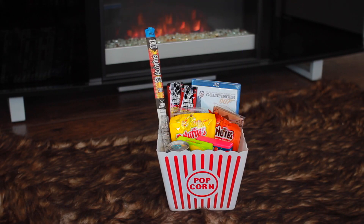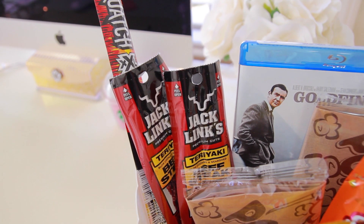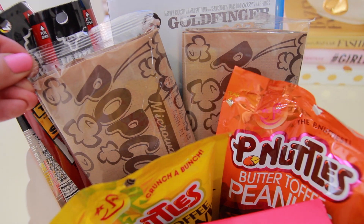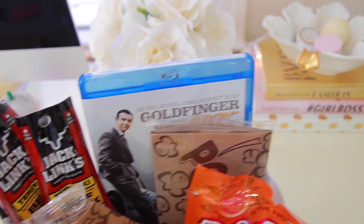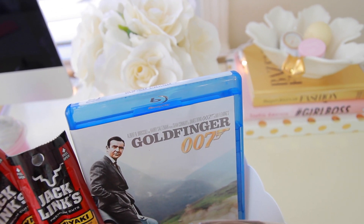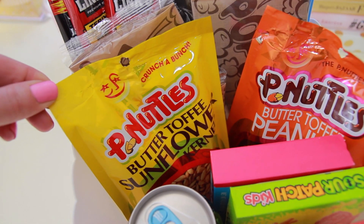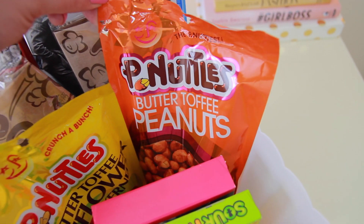This next idea would be perfect for any guy because we cannot forget about the guys at Easter — they also want to get some Easter goodies. For this one I added some beef sticks as well as some beef jerky, some microwavable popcorn — I actually added the sweet corn because it tastes way better than regular popcorn. You can go ahead and add the person's favorite movie or if you don't want to do a movie you could also do a video game. I also added some butter toffee sunflower seeds as well as some butter toffee peanuts.